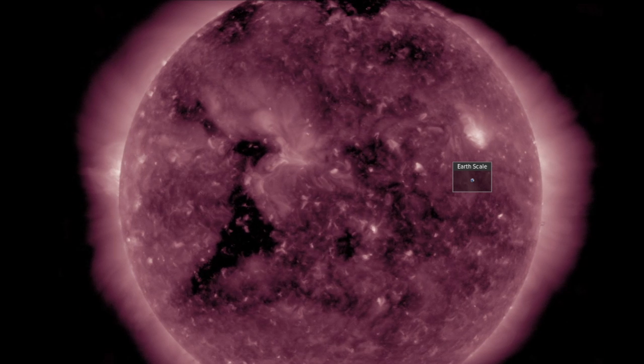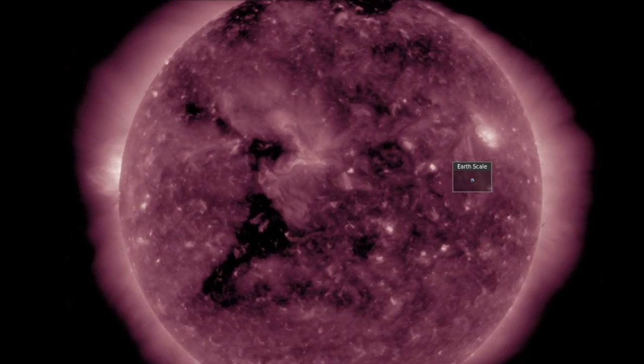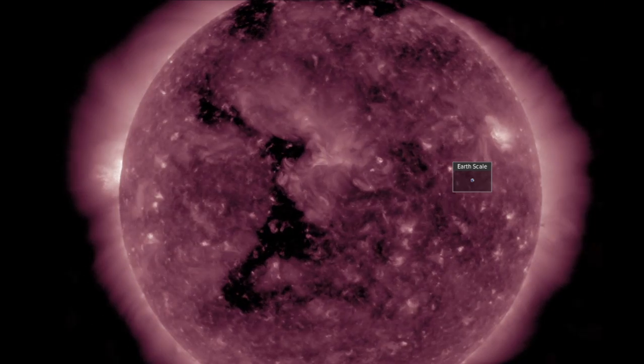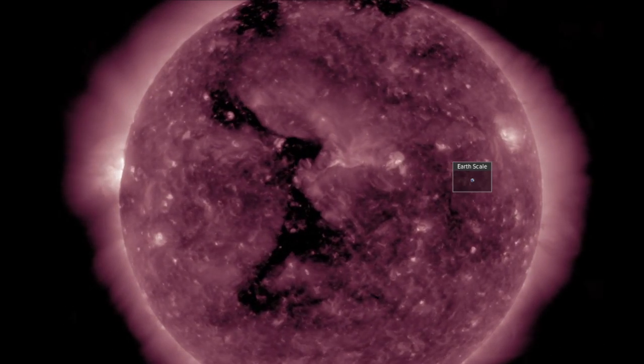With that coronal hole facing Earth, we've got another day or two of elevated seismic risk, and then we expect impact to Earth's magnetic field from the intensified solar wind stream Sunday night or Monday.